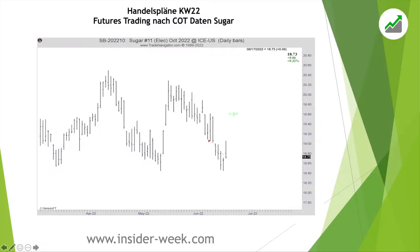On the daily chart you can see where we entered the market. The price moved in our direction and now we are in the market with 17 short contracts, waiting for the target price to be reached.